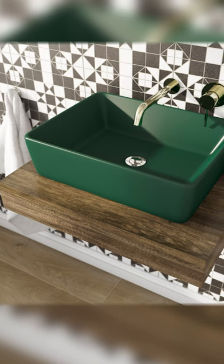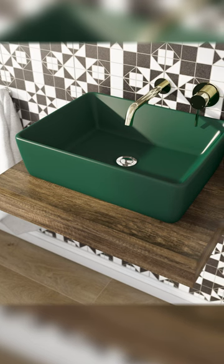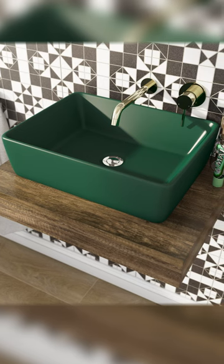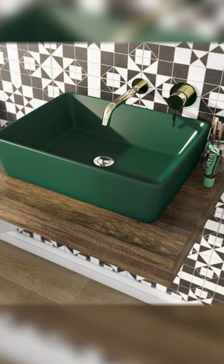Choosing colours for a small bathroom can be tricky. To bring a pop of colour to your small bathroom, try a coloured basin. Whatever colour you're looking for, you're bound to find a sink that makes a real style statement, just like this jade green countertop basin from the Murd Bathroom's Ellis Collection.